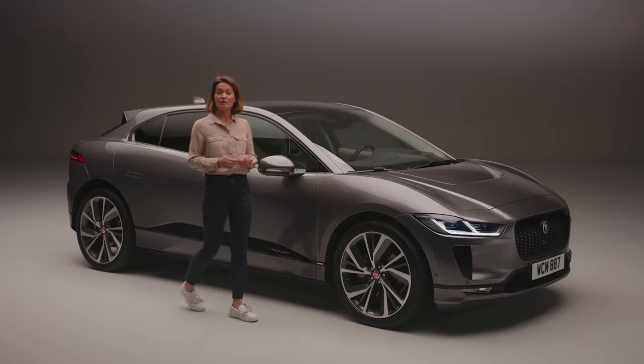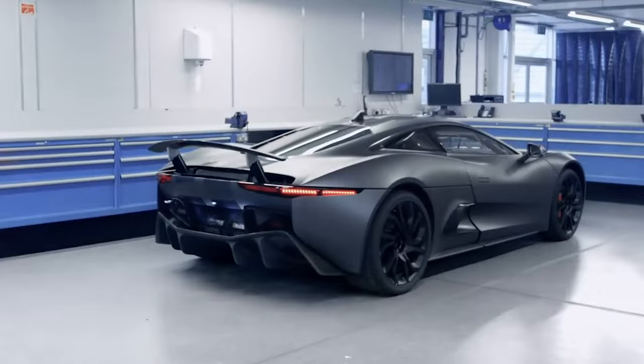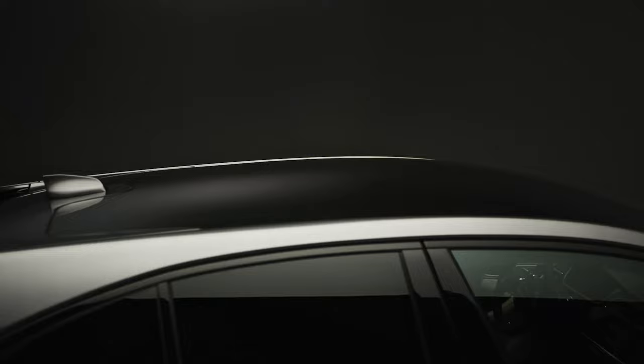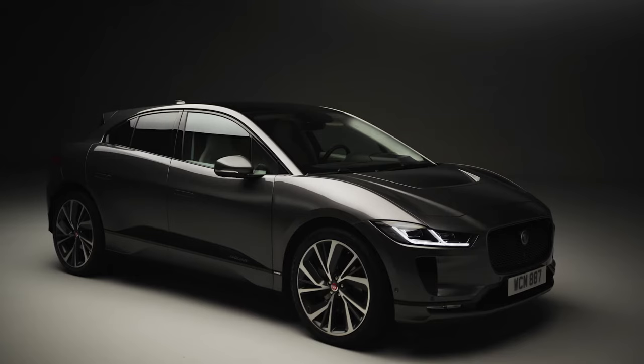Influenced by the Jaguar CX-75 sports car, its sleek coupé-like silhouette complements the short, low bonnet, aerodynamic roof and curved rear screen. The cab-forward design in contrast with the squared-off rear combine to produce a very aerodynamically efficient body shape, which helps maximise range.